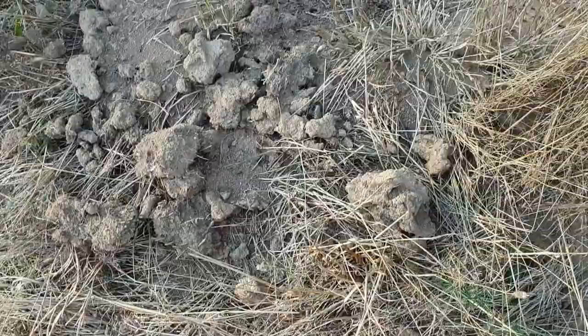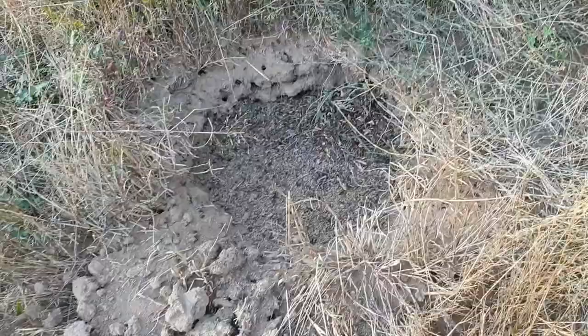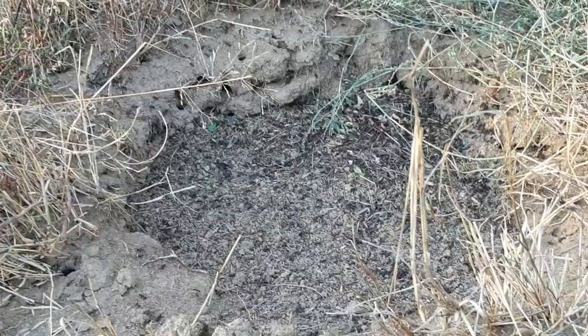Look what I came across — a giant ant's nest, it's massive, and I can only imagine what the colony looks like on the inside. This hole is about 40 centimeters, a bit more in diameter. Let's have a look at the activity — there's a lot going on.